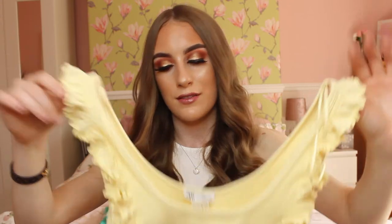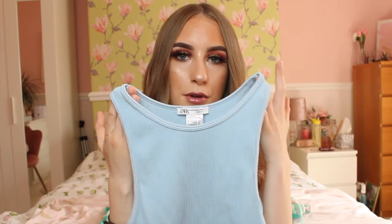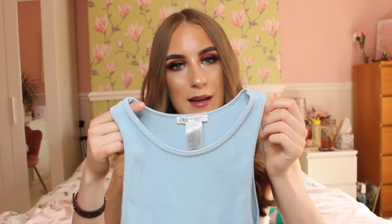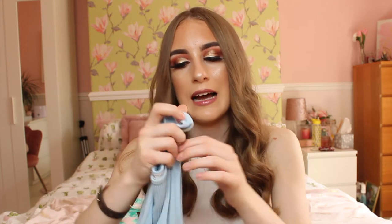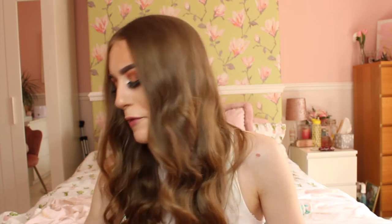Also another Zara top — another ribbed crop top but in a lovely blue colour. I don't actually have anything this shade of blue in my wardrobe. It's beautiful and perfect for summer — you can wear it with shorts or jeans. The quality is amazing and it's the same price, £11.99. It has a different design on the bottom as well. These tops are so super comfortable to wear, so if you find some clothing itchy or uncomfortable, trust me these are so comfortable. I cannot live without them now.